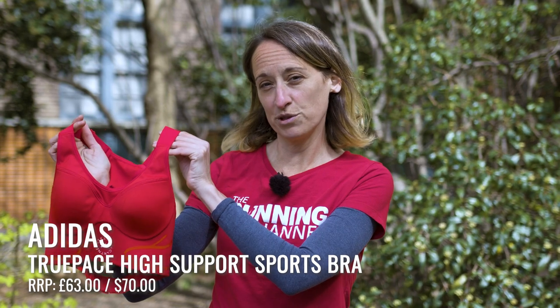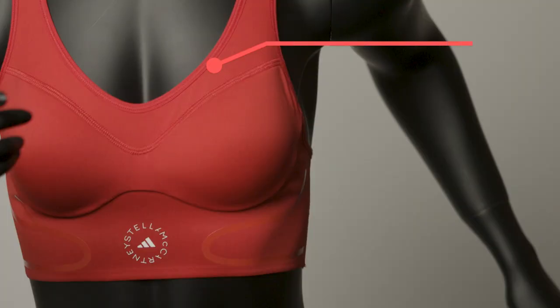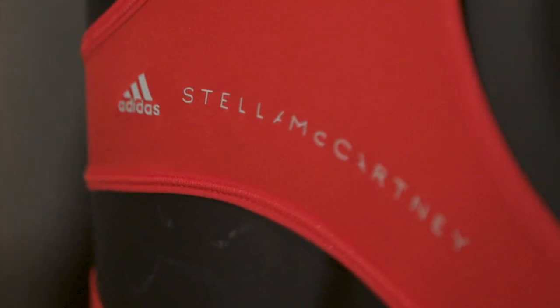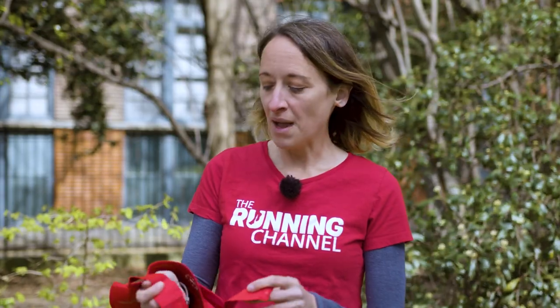Next up is the True Pace High Support Sports Bra from Adidas by Stella McCartney. It comes in cup sizes A through to DD and band sizes 30 through to 38, in two colours — a more muted black and a very vivid red. It's made from 64% recycled materials, which is great if you want to cut down on plastic waste. Like the Runderbra, this is a racer back style with a clip at the bottom, making it easier to get on and off. It's a moulded style with slight padding. One drawback is that there's quite a lot of material — the band underneath is really wide, which gives extra support but makes me feel slightly too hot on the run. I do really like it as a high impact bra, but maybe more for the gym and classes rather than running — but that's just me.